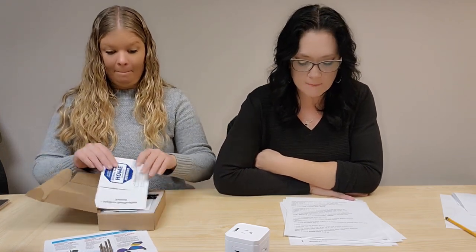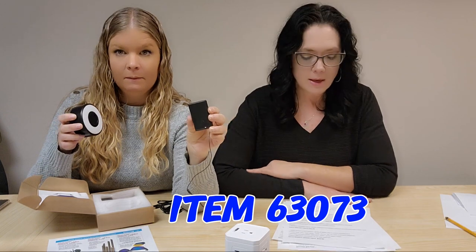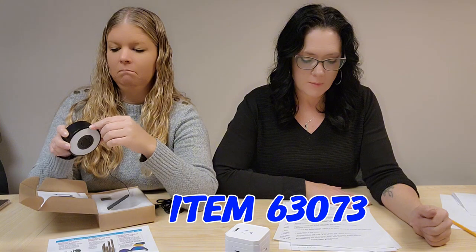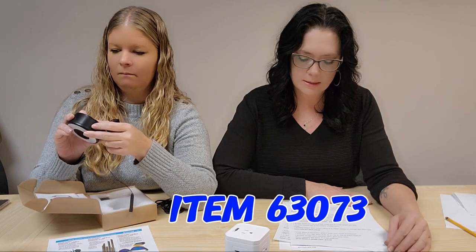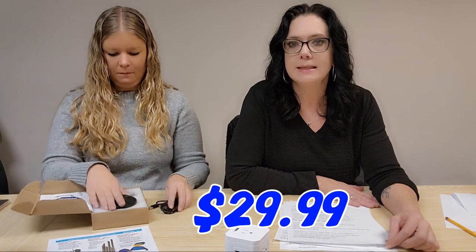You have a mailbox alert to notify you when your mailbox has been opened or shut. This only works with external mailboxes and has a range of up to 200 feet. Item 63073 for $29.99.